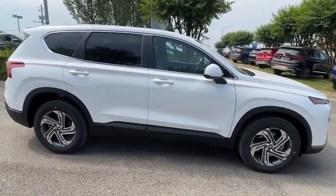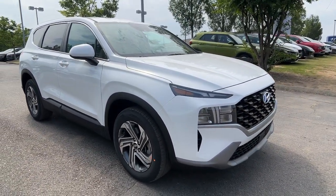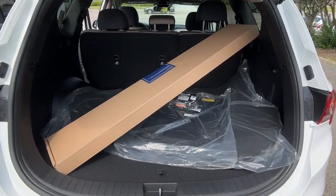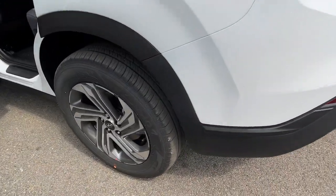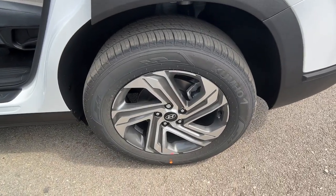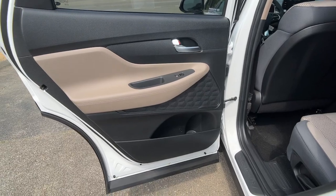These are just some of the great options this vehicle comes with: Apple CarPlay and/or Android Auto, heated driver's seat, keyless entry, backup camera, electronic stability control, alarm, aluminum wheels, steering wheel audio controls, rear spoiler, and intermittent wipers.